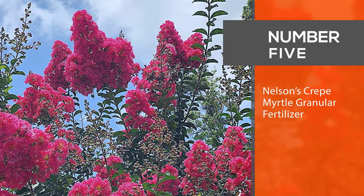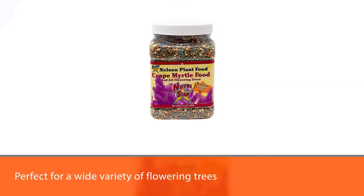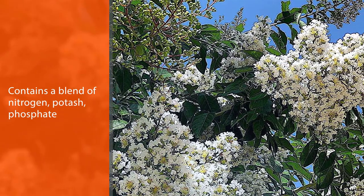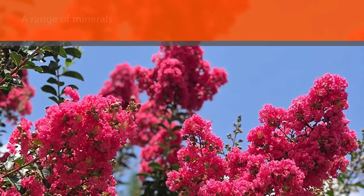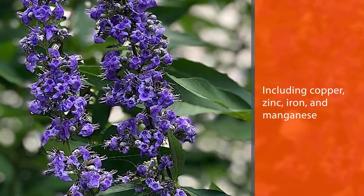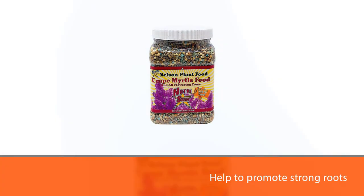Number 5: Nelson's Crepe Myrtle Granular Fertilizer. Nelson's fertilizer is perfect for a wide variety of flowering trees, including crepe myrtles, crab apples, mountain laurels, and flowering pear trees. It contains a blend of nitrogen, potash, phosphate, and a range of minerals including copper, zinc, iron, and manganese, all of which help to promote strong roots, stronger stems and branches, and better overall plant health. NPK Ratio: 10-15-9. These minerals also ensure that flowering plants bloom more often and have larger, more vividly colored flowers.